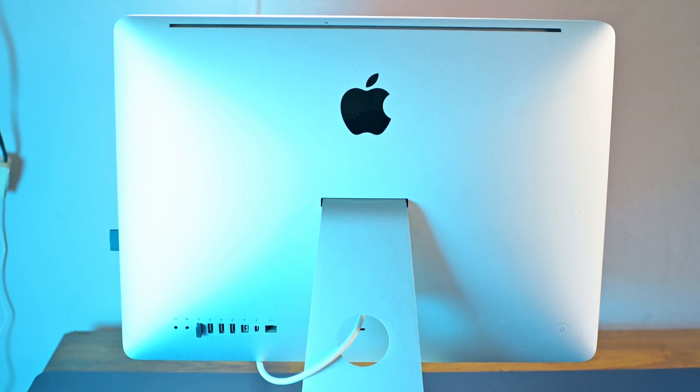That's my long-term review of the 2011 21.5-inch iMac. If you found this video helpful, please consider subscribing and leave a like — it will actually help out the channel. Otherwise, I'll see you in the next video.